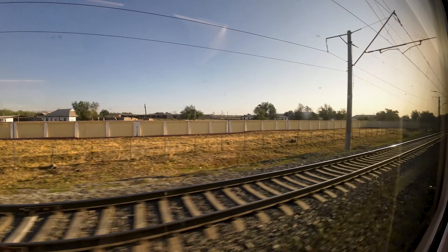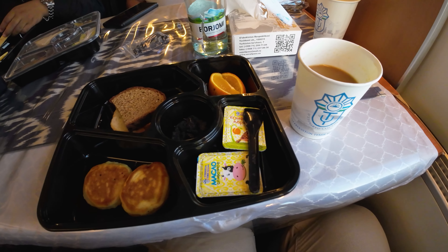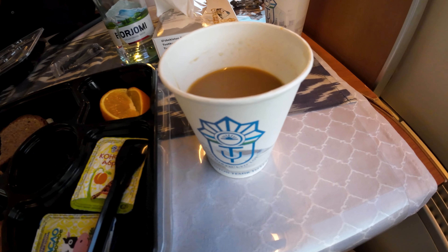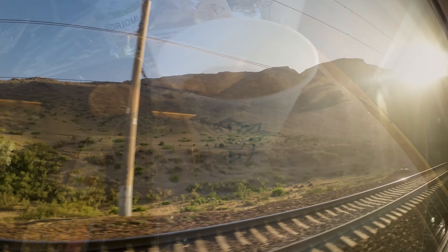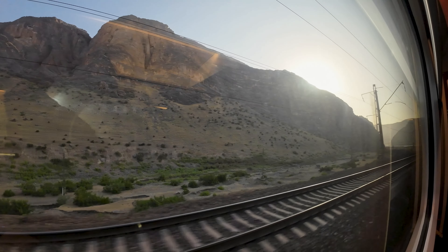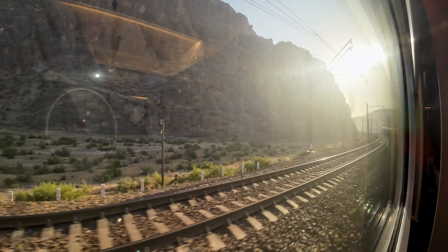A small airline-style meal is included with your ticket in VIP class, consisting of some small pancakes, two slices of bread, oranges, and some butter and jam. It also comes with a hot drink — I went for some Uzbek coffee. It wasn't the best meal I've had on board a train, reminding me a lot of an economy class airline meal, but nothing tasted off and everything was perfectly edible. And how can you not enjoy having a meal while passing through scenery like this?